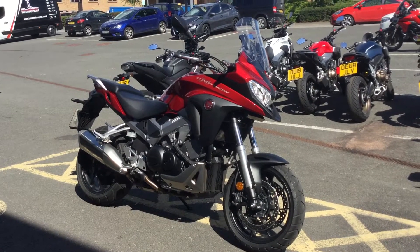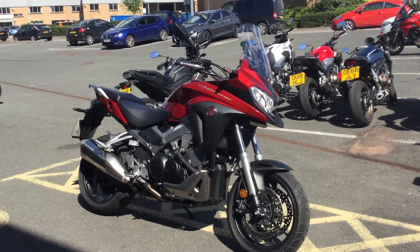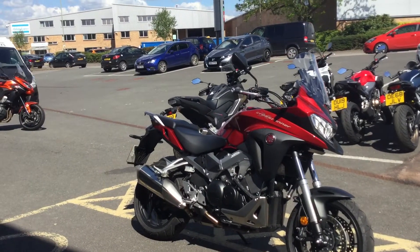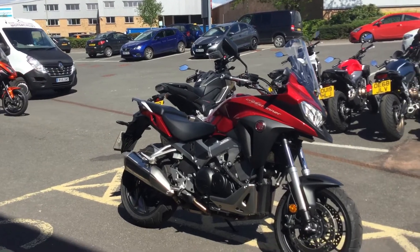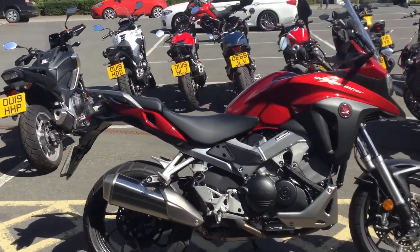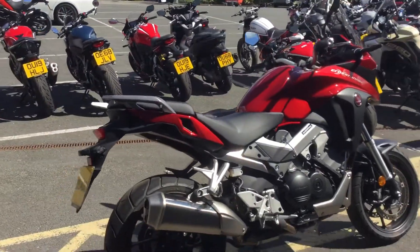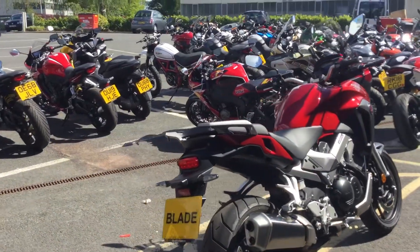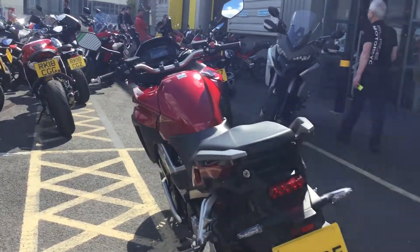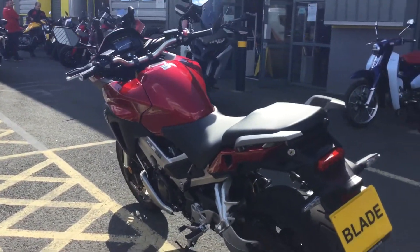Hello, welcome to Blade Motorcycles here in Abingdon near Oxford. We have this X-demo VFR 800X Cross Runner up for sale. It's just over a year old, so there's the best part of a year's manufacturer warranty to come with it. As you'd expect, the bike is in immaculate condition and has been looked after and serviced.